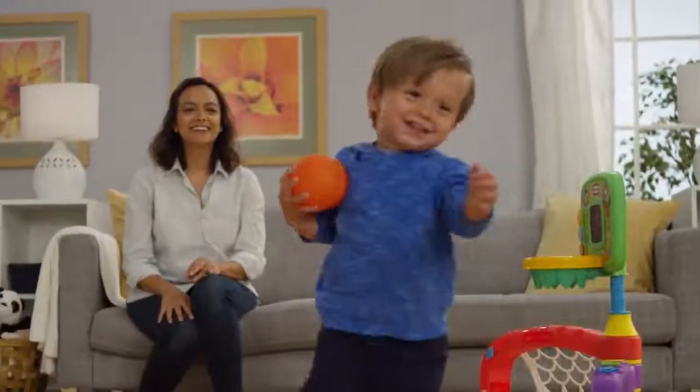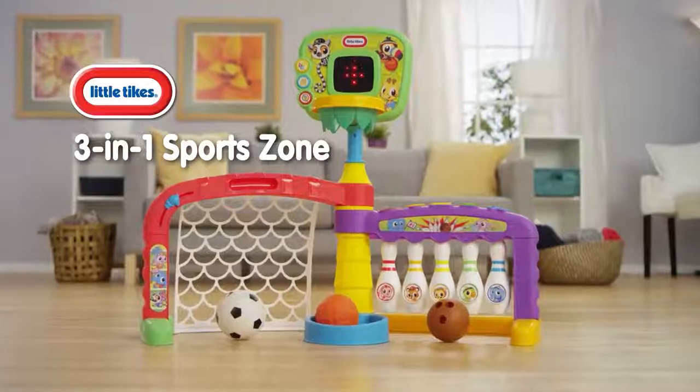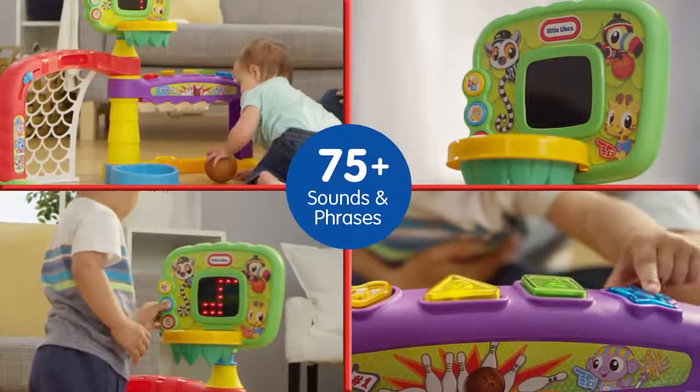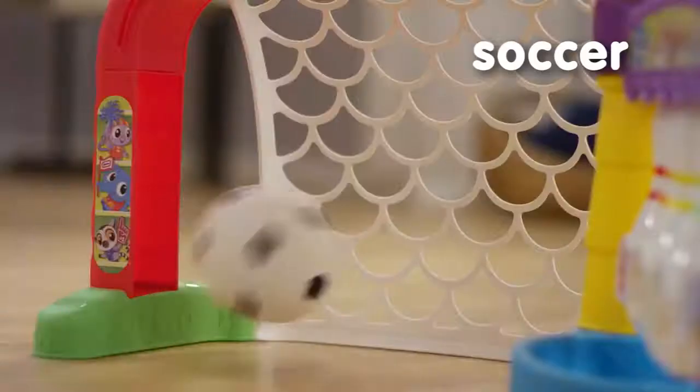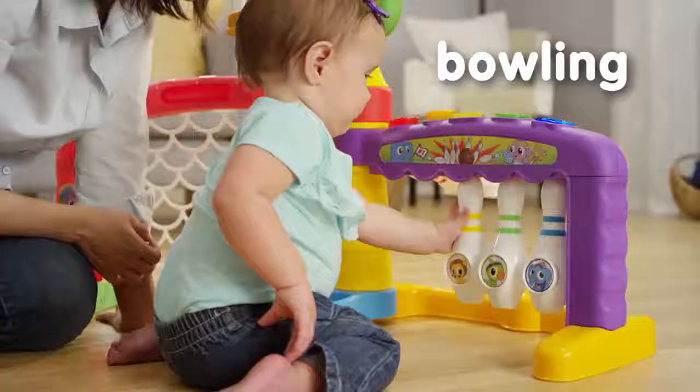It's time to play and learn three different sports with the Little Tikes 3-in-1 SportsZone. Over 75 interactive sounds and phrases will inspire your child to kick a goal, shoot a basket, or enjoy sit-and-play fun.